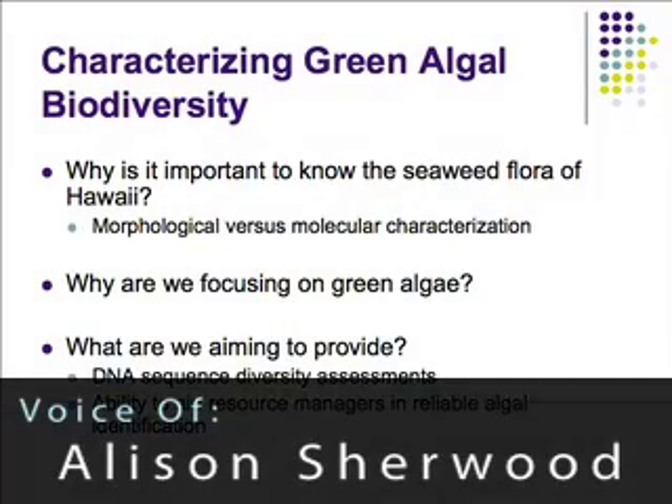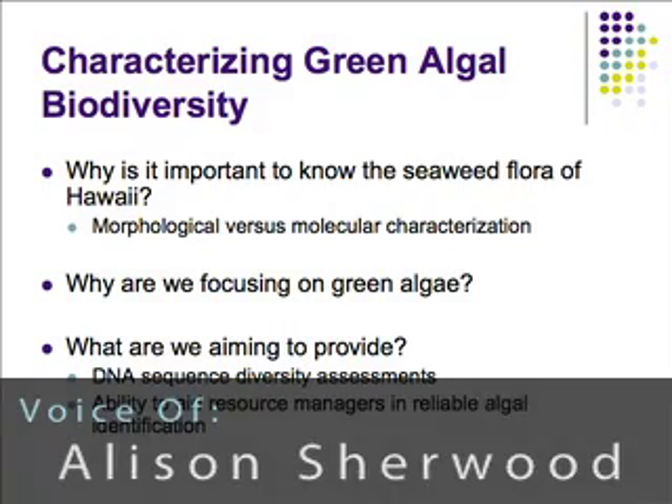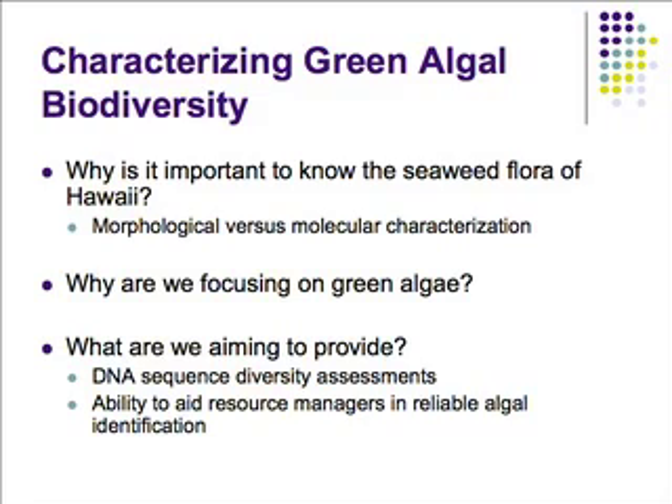This is an outline of what I'll be presenting today. I'm going to talk about why it's important to have a good grasp on the seaweed flora of the Hawaiian Islands, why it's important that we're able to identify species, and some of the difficulties in identifying algae using tools readily available today — the morphological tools and some advantages of using molecular characterization techniques. Why are we focusing on green algae, and what we're aiming to provide with the results from this year's Hickory Project.